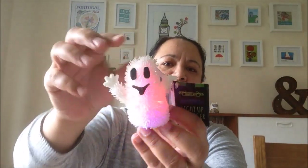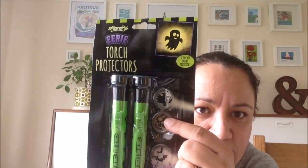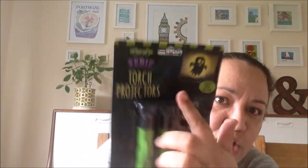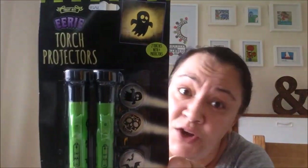For Halloween, I picked up for Alex this little soft, squishy ghost. And if you hit it — there you go — it lights up! He will love that. I also picked him up some eerie torch projectors; there's two torches in there and it comes with little different things you can put on top. There are no batteries in them and it takes two AA batteries — it's just fine. I know he's going to love that.